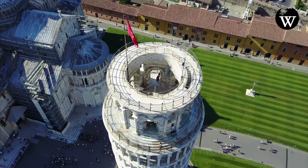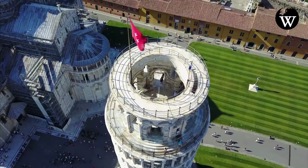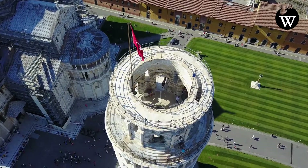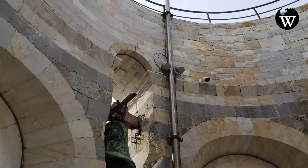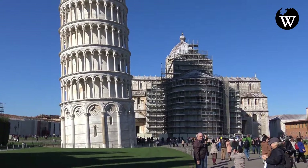In 1272, construction resumed under Di Simone. In an effort to compensate for the tilt, the engineers built upper floors with one side taller than the other. Because of this, the tower is curved.